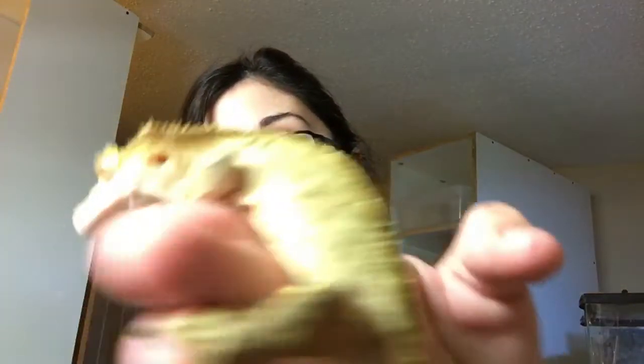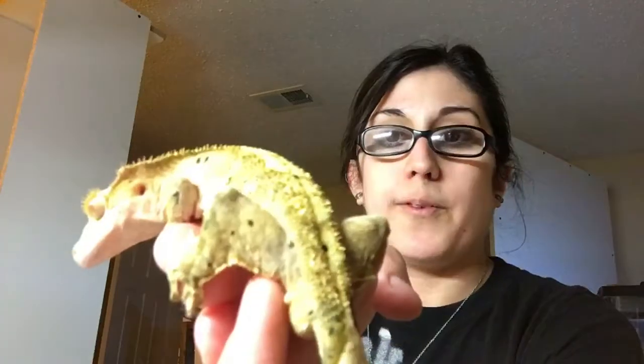And plus it's a good sequel to the breeding one, right? This guy is a crested gecko, but not just any — he is a Dalmatian crested gecko.